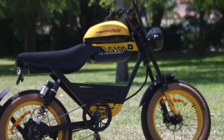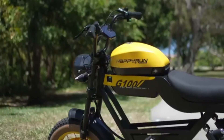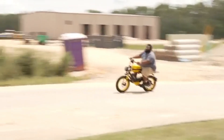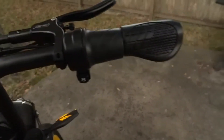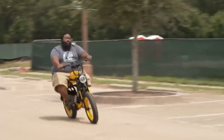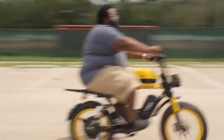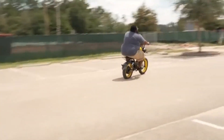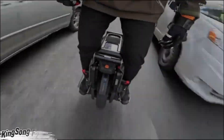Charging takes just six to seven hours, and the twist throttle delivers instant acceleration with zero effort. Whether you're tearing through trails or cruising city streets, the G100 Pro blends brute strength with smooth control. At $2,600, it's not just a ride — it's a statement. This isn't your average e-bike; it's a wild ride built for those who crave more.